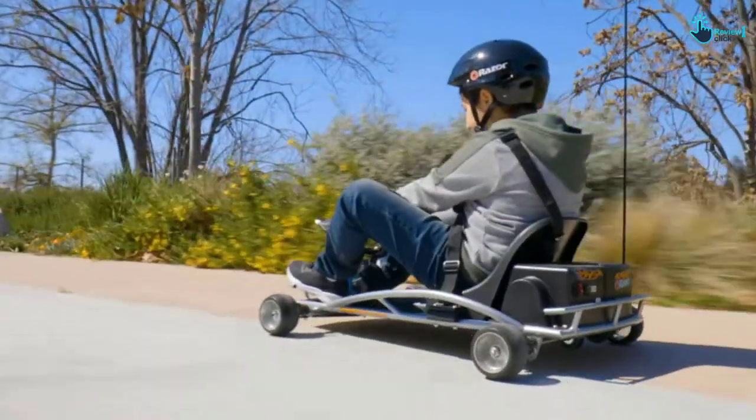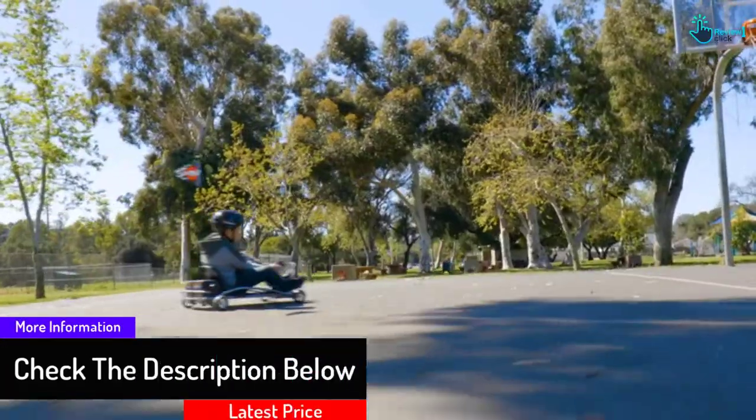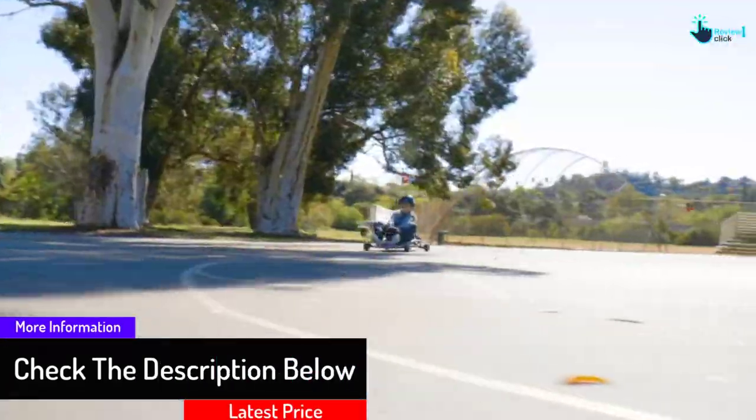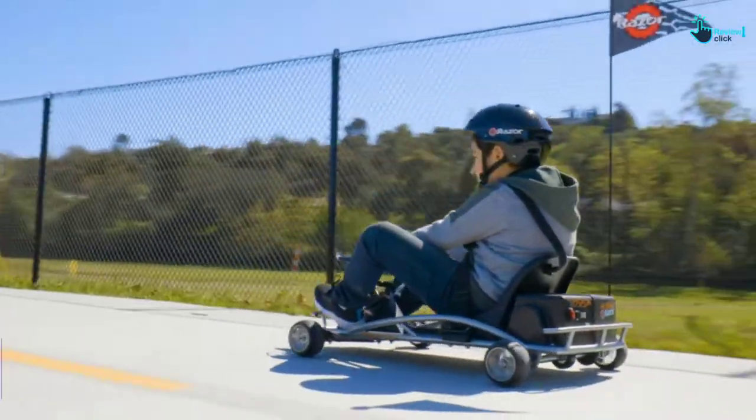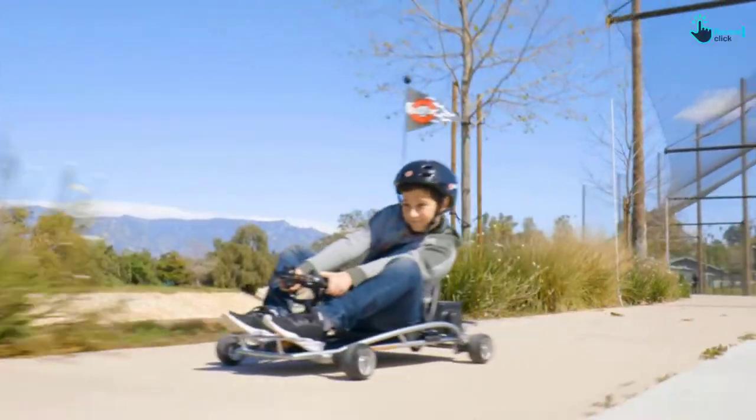These features include a spark brake for support, with a weight capacity of up to 140 pounds. This ensures your child is safe and comfortable. It is designed to be drifted because of the dynamic and wide base, so your child would be safe from tipping over.